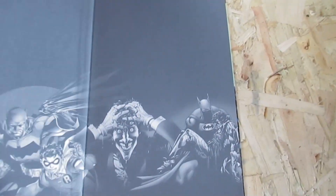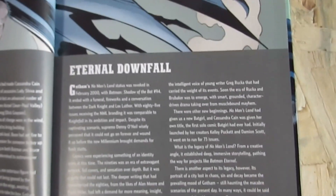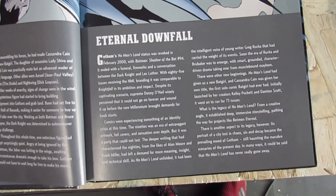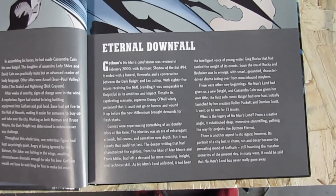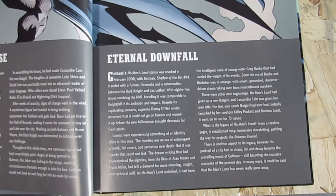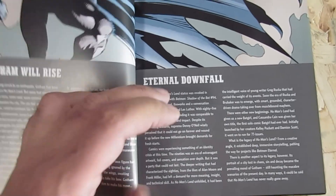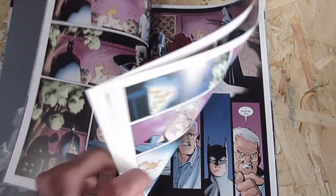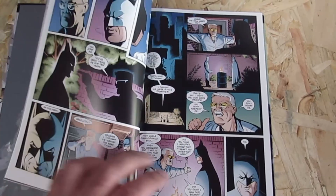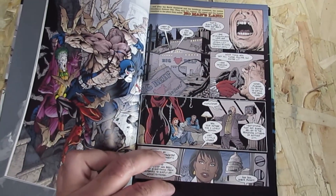Now No Man's Land Part 3 is going to have the same style as Part 2. The back says: Gotham's No Man's Land status was revoked in February 2000, with Batman: Shadow of the Bat ending with a funeral, fireworks, and a conversation between the Dark Knight and Lex Luthor — with 85 issues receiving the NML branding, it's comparable to Knightfall in its ambition and impact. I checked all the way through to make sure there was no damage to any of them.